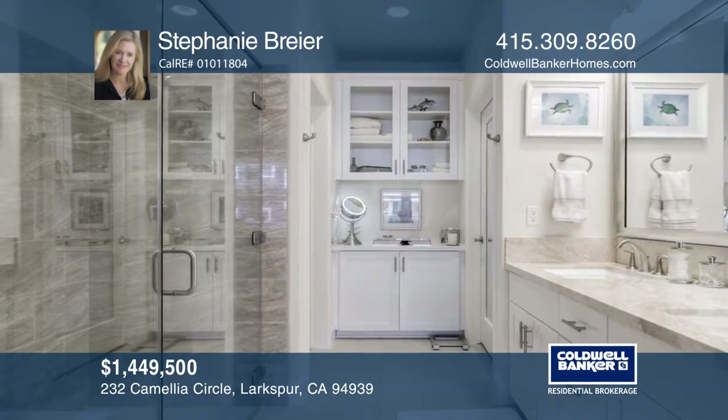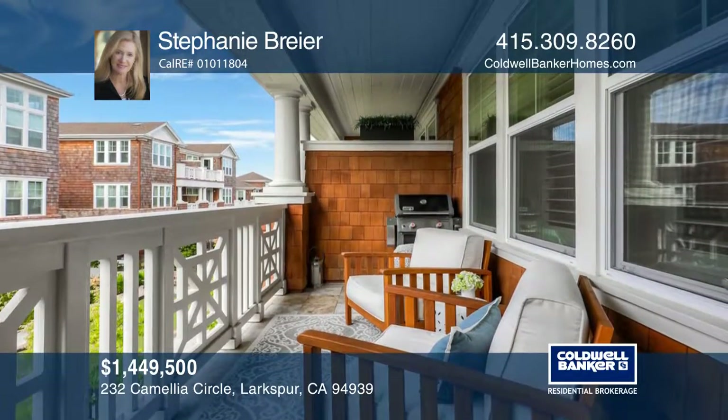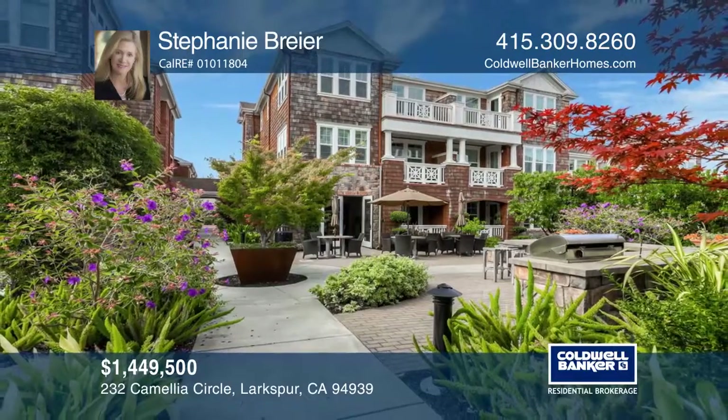This condo is in downtown Larkspur with dining, shopping, movies, walking paths, public transportation, and more. Check it out today with Stephanie Breyer.